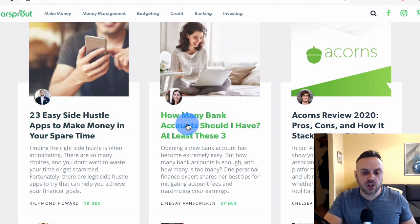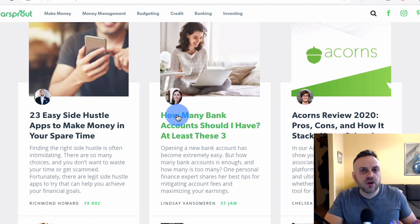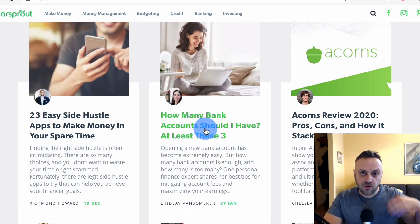Most of your content should be informational because it's a lot easier to rank on Google, and you're catching the user at the top of their funnel. When somebody searches for something very general — like 'what's the best way to save money' — that's a purely informational query. If you catch that person at the top when they don't even know what products or services they need, you have a better chance of converting them. Informational content catches people when they're just starting the search process.